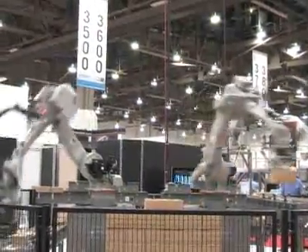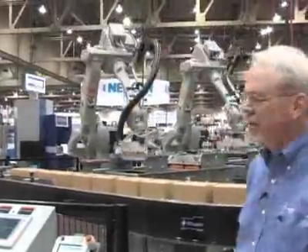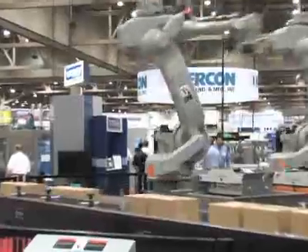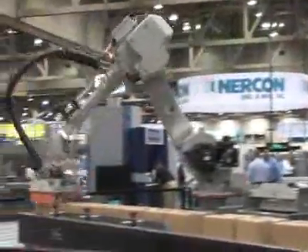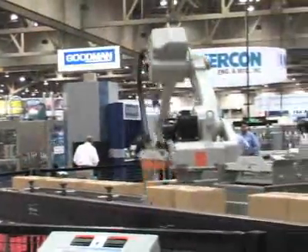Trying to pre-form that with conventional machinery was going to require too much space and too many components. The robot, in comparison, can turn all the cases with the servo wrist, so it provides gentle handling and tremendous flexibility. Here we are using two smaller arms because smaller, lighter arms are much faster. They can build a load that's approximately 75 to 80 inches tall, and this robot cell is running 50 to potentially 60 cases per minute as shown here.